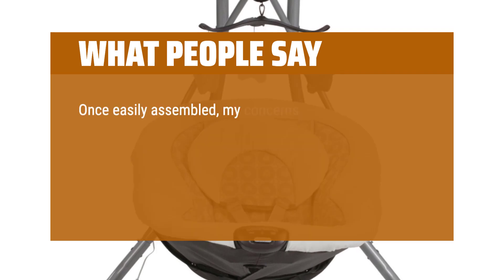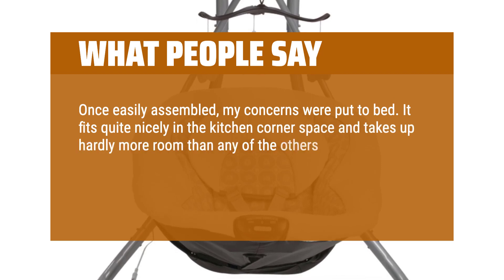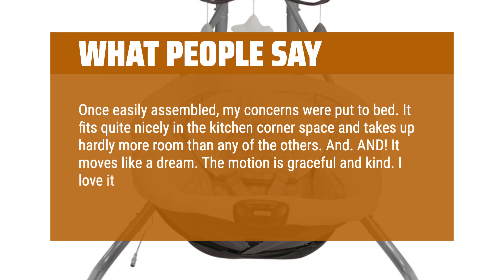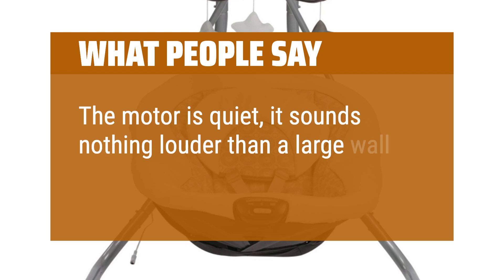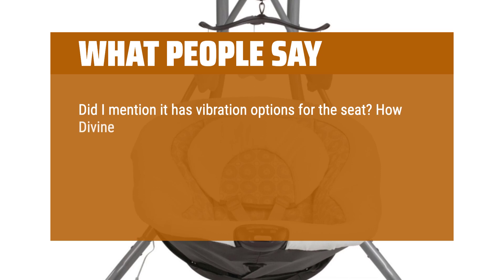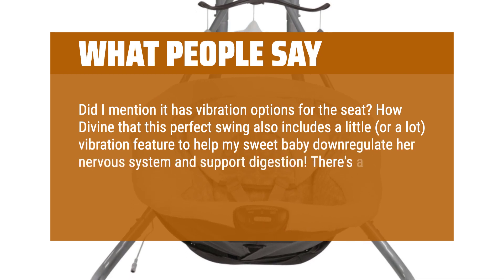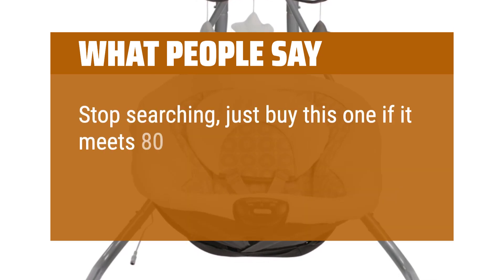What people say: Once easily assembled, my concerns were put to bed. It fits quite nicely in the kitchen corner space and takes up hardly more room than any of the others. It moves like a dream. The motion is graceful and kind. I love it. My baby loves it. The motor is quiet — it sounds nothing louder than a large wall clock ticking. It has vibration options for the seat — how divine that this perfect swing includes vibration to help my sweet baby down-regulate her nervous system and support digestion. Stop searching, just buy this one if it meets 80% plus of your needs. You won't be disappointed.